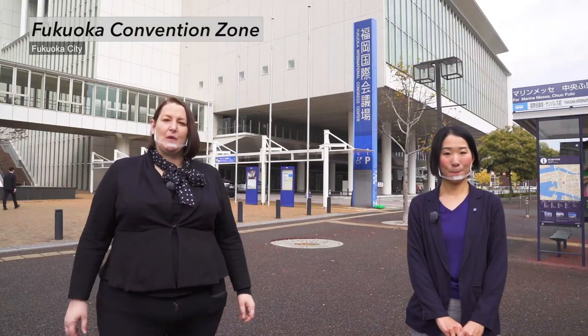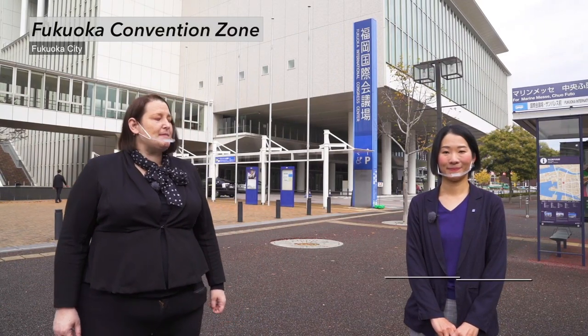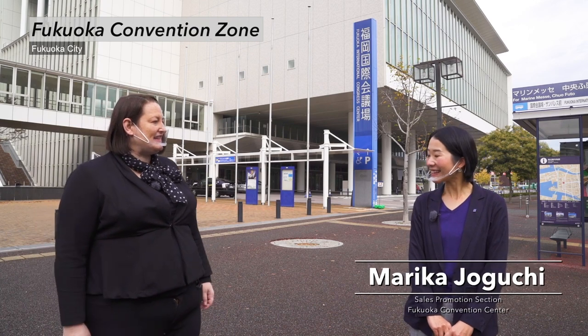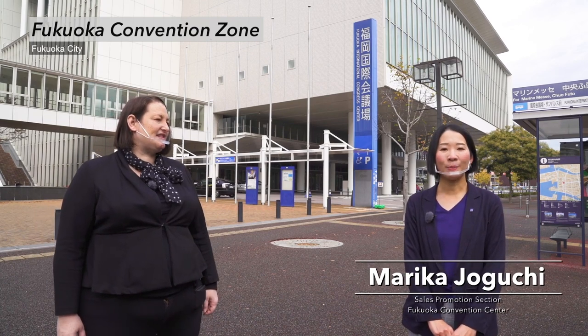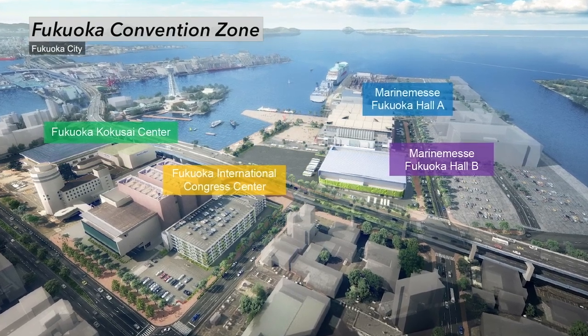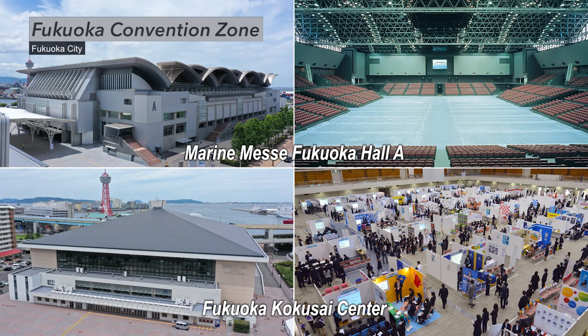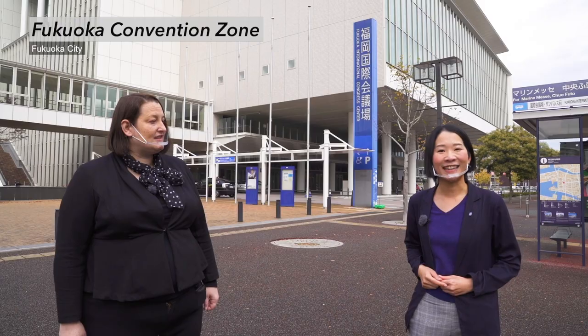Here we are at Fukuoka Convention Center, the heart of the MICE Vibrancy Zone. Ms. Joguchi, could you tell us about it? Fukuoka Convention Zone is one of the biggest MICE complexes in this region, with Fukuoka International Congress Center, Marine Messe Fukuoka Hall A, and Fukuoka Kokusai Center. Let's go take a look.